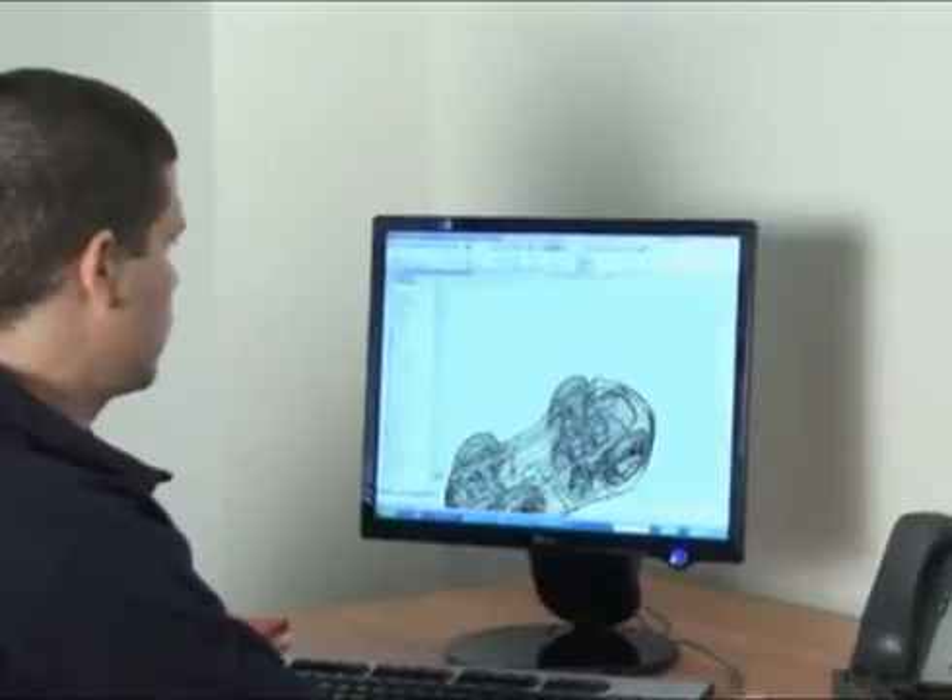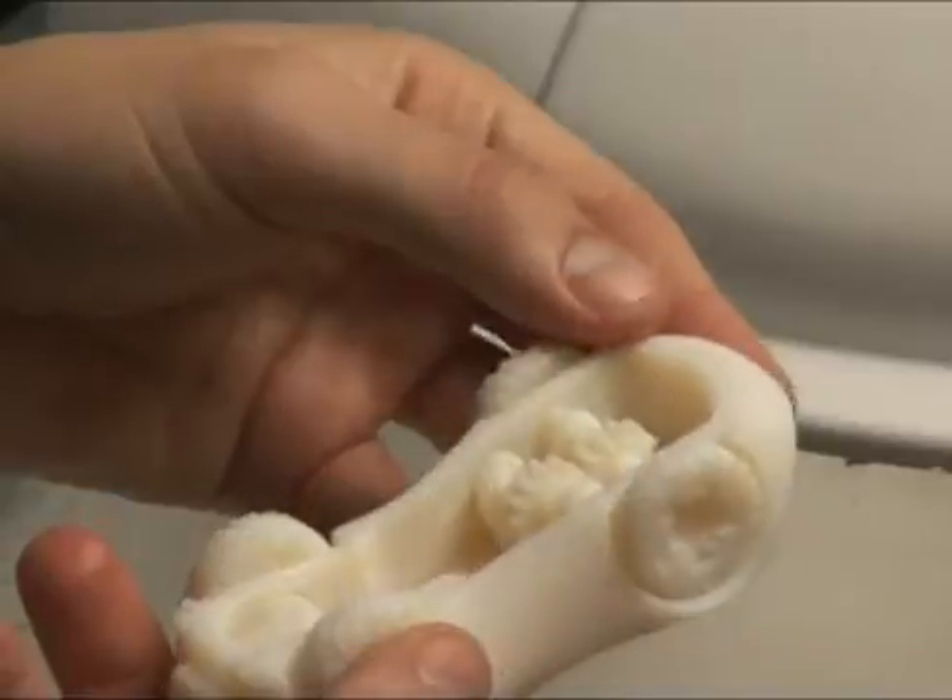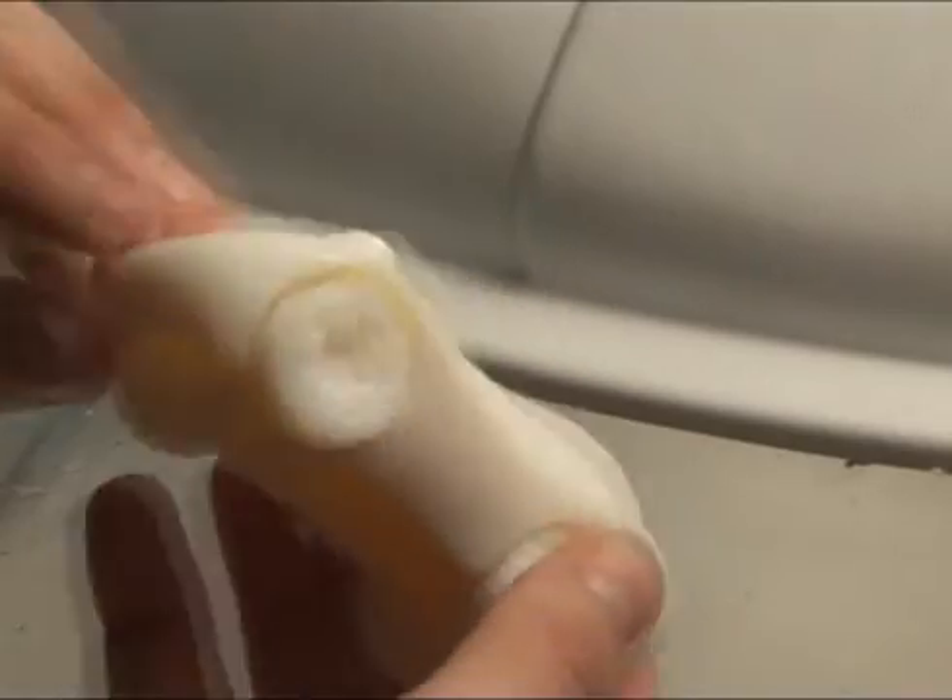Turn your design into 3D model reality with the Objet 24 Personal 3D Printer.